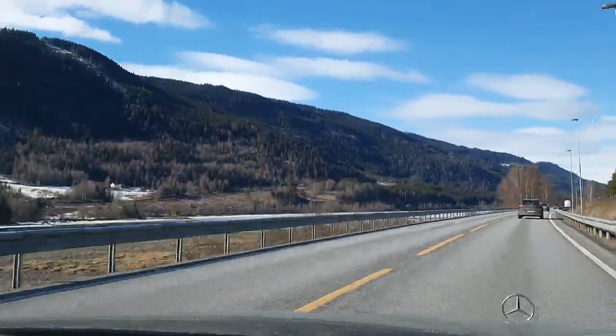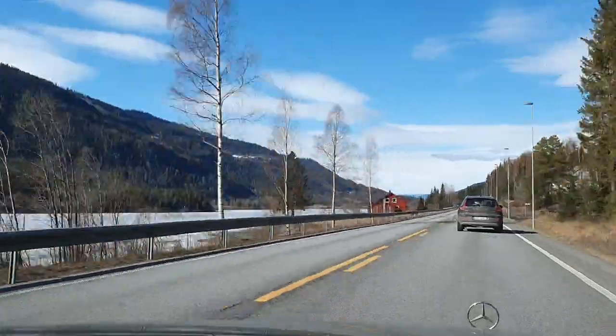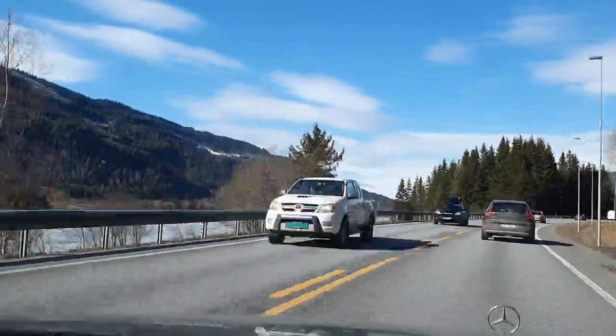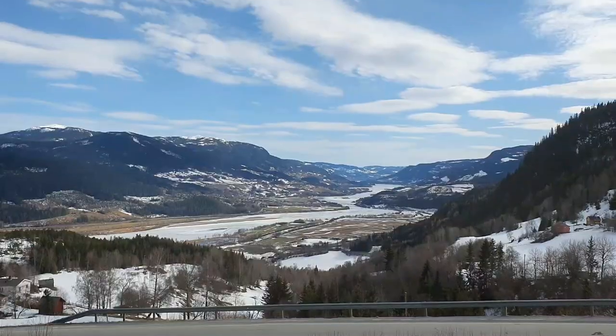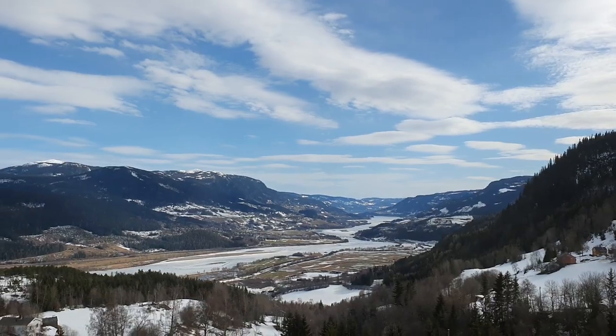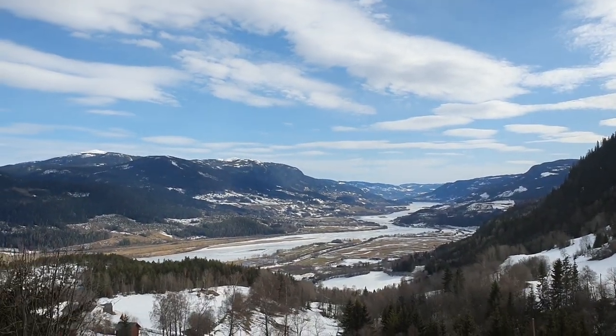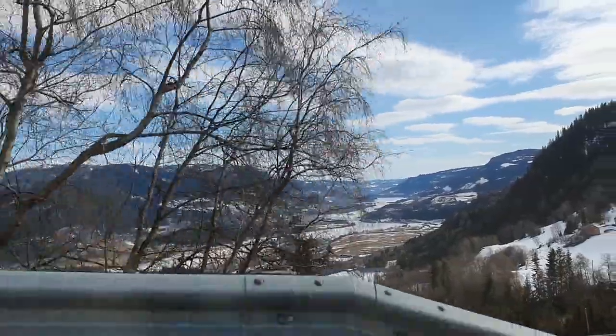We are now far from Lillehammer. I think we are now in between Lillehammer and Trondheim, and we are driving up the mountain because we will visit the Hafjell ski resort. This is the scenery — it's really beautiful and amazing. Oh my God, it's super, super nice.